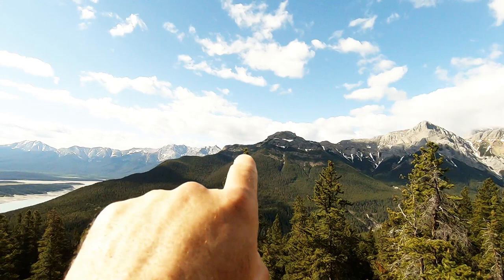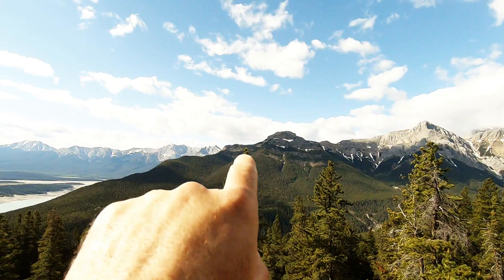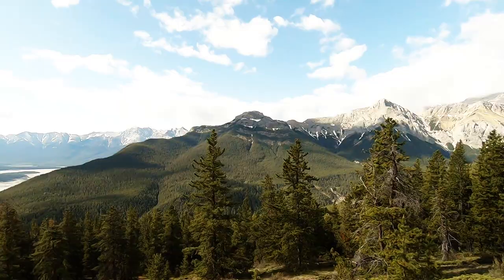Opening up now — Windy Point, The Buckle and Talos. Abraham Lake.